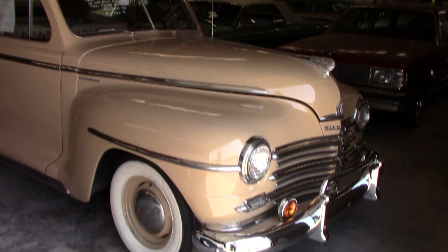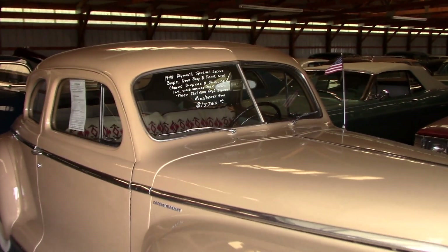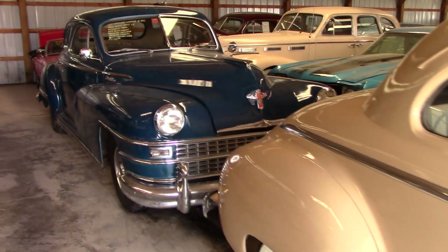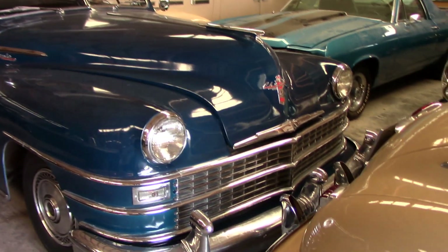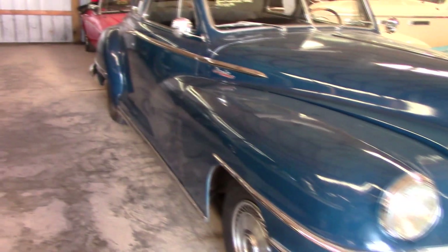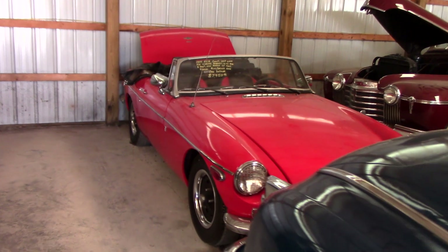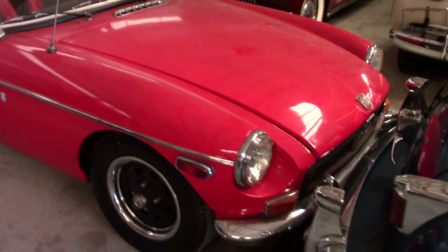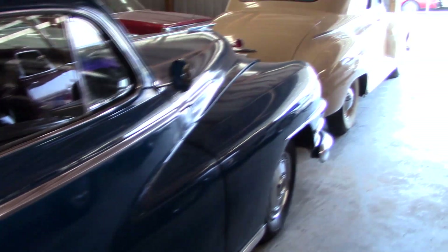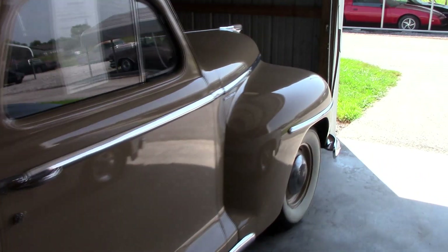Right here we have a '48 Plymouth Special Deluxe — a nice little two-door, it's a five-window with the flathead six. Behind that we have a '46 Chrysler Windsor with a ton of chrome up front. That one's actually a bit of a hot rod — it's got a small-block Chevy in it with an automatic. Then in the back here we have a 1974 MGB convertible — a nice little British sports car. Those things are pretty fun for the money; not super fast but a fun little car to cruise around in, and they're cheap to buy.